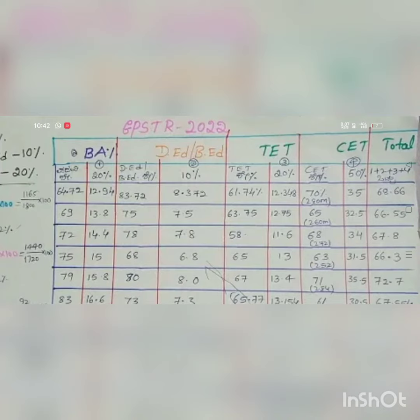So combining degree, D&B, and the written exam (C), the total weightage score is 68.66. This final merit score depends upon district and category.